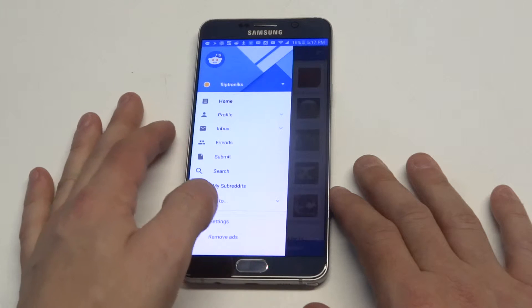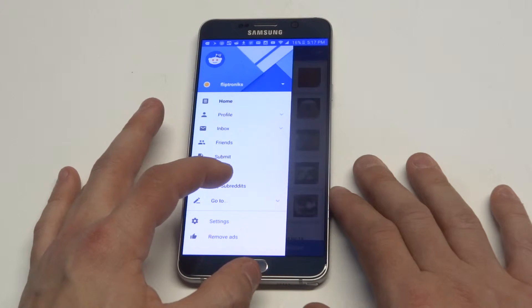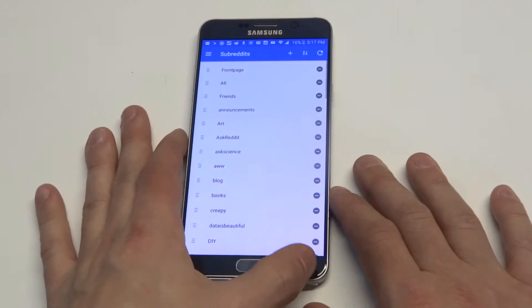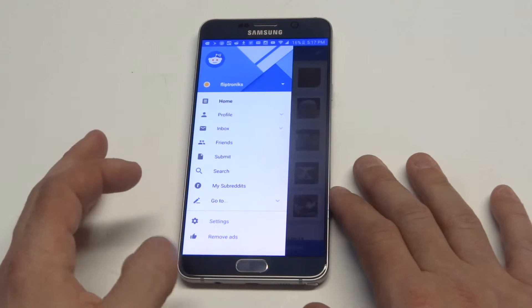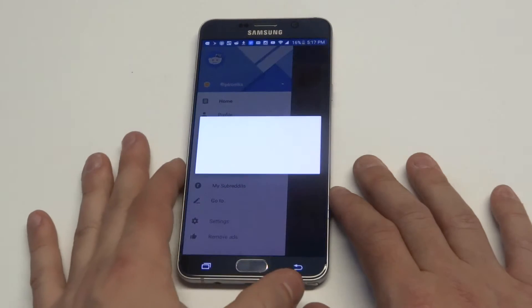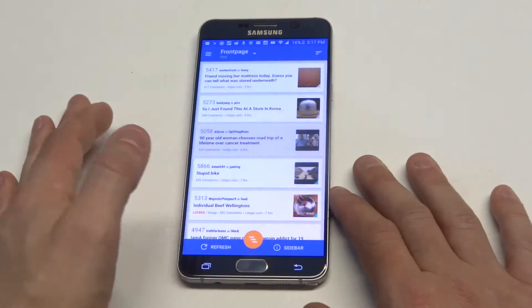You can pretty much navigate through all the different subreddits that you have and find different categories you want to look at just by clicking that. You can change some of the settings. You can see there's a remove ads option right there, but you've got to pay $2.99 to purchase that. But this is just the free version.